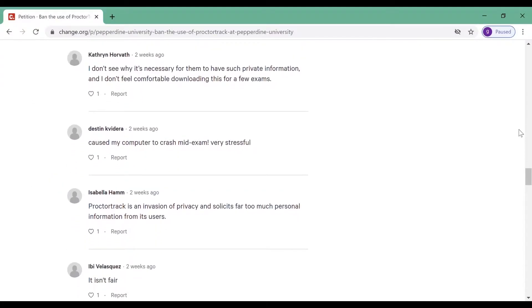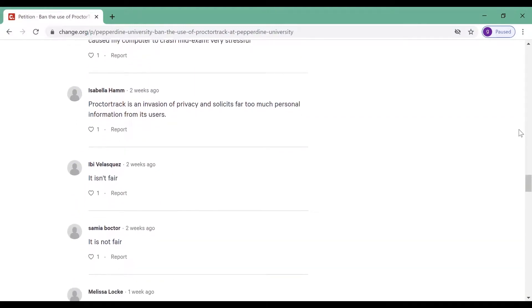However, students are frustrated with the new system's requirements. As one student put it: "Like if I was applying for a government job, but it's like I'm just trying to take a test."